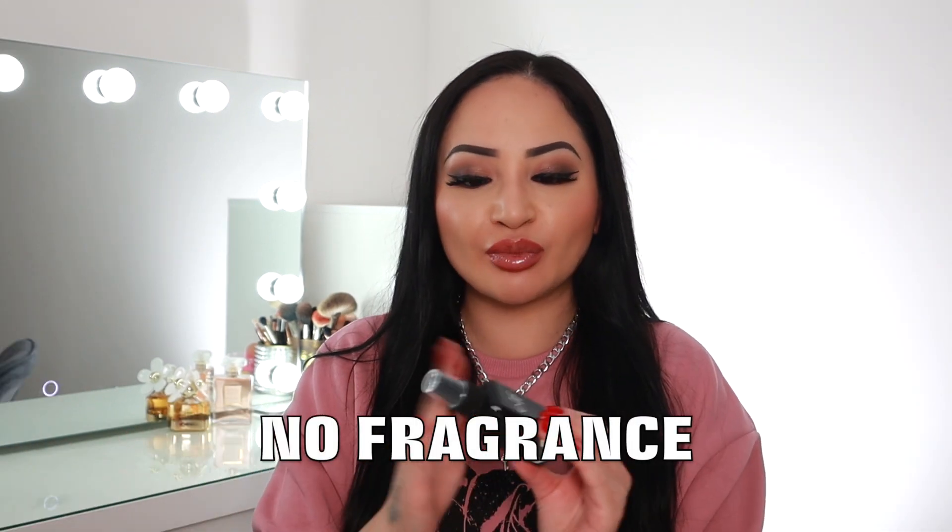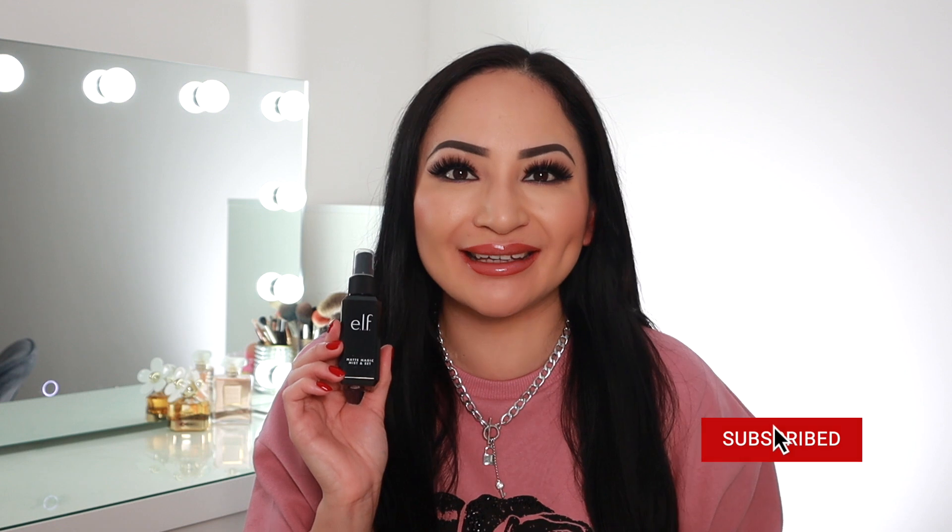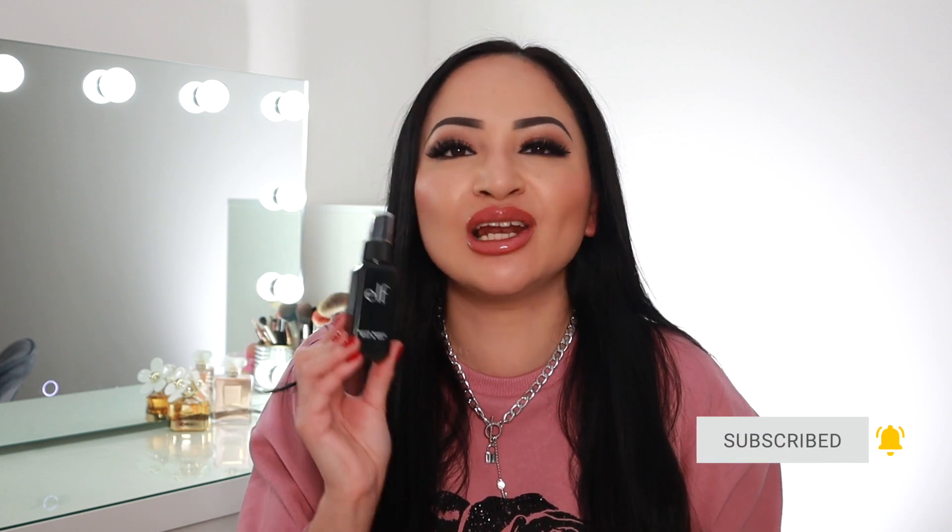There doesn't seem to be any fragrance to this spray — no fragrance, no sparkle, it just does exactly what it's supposed to do. I always have this in my bag on the go; it's easy to spray on and makes your makeup look fresh and flawless all day. It's lightweight, hydrates and soothes your skin, locks your makeup into place, has vitamins in it, and gives your skin that matte finish — really good for oily skin.